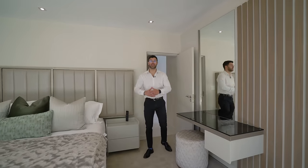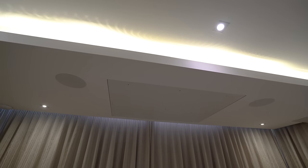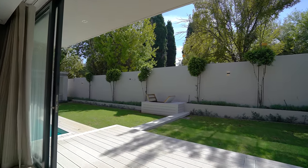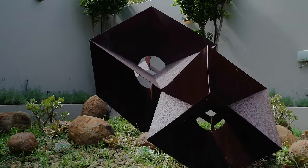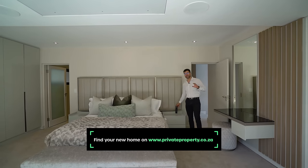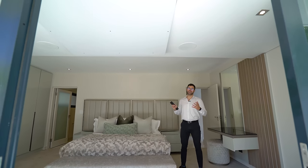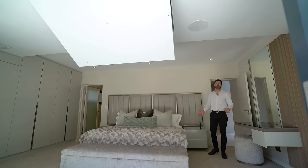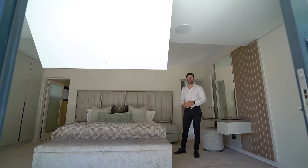Here we are in the first bedroom, the only one located downstairs. We've traded tiles for really nice thick carpet. Above us there's a bulkhead ceiling with LED lighting, a stunning feature wall with a built-in dresser, and a full wall of glass sliding doors opening onto a lovely green garden. The smart features here are really cool — pick up this motion-sensor remote, press the button, and down drops a very large TV from the bulkhead ceiling. There's also a built-in speaker surround sound system and central air conditioning controlled from wall panels.